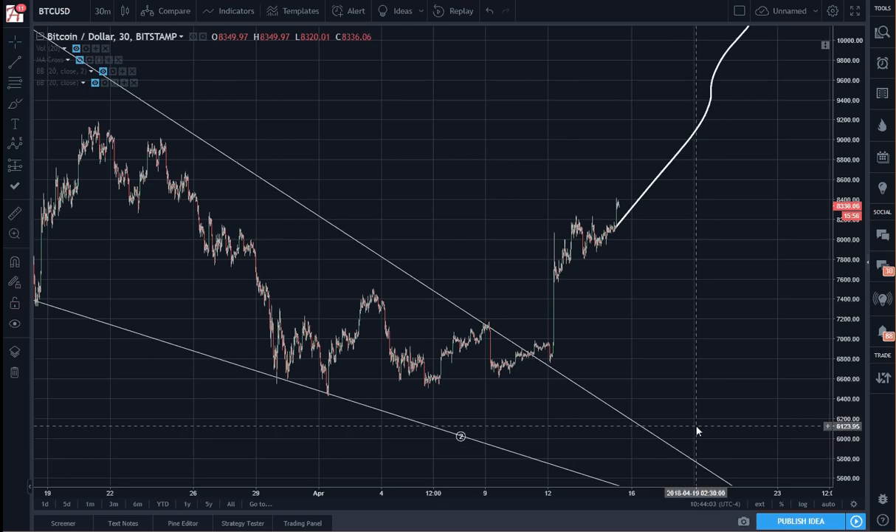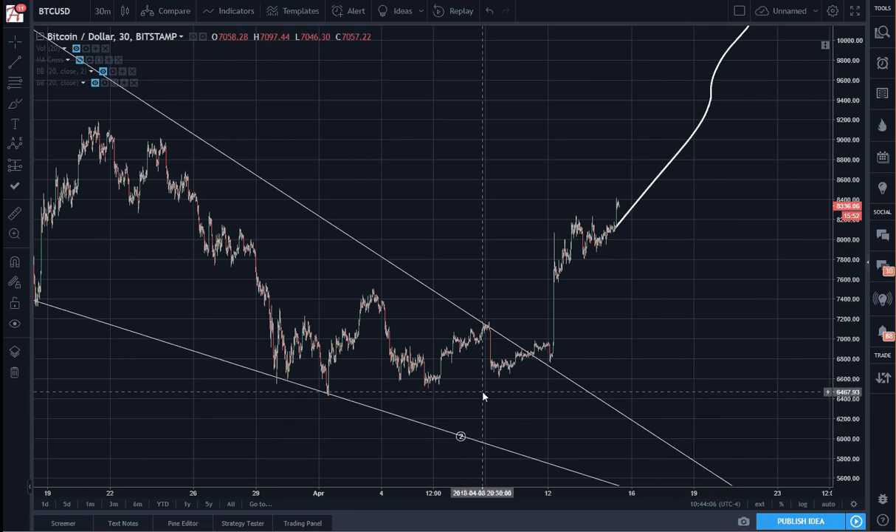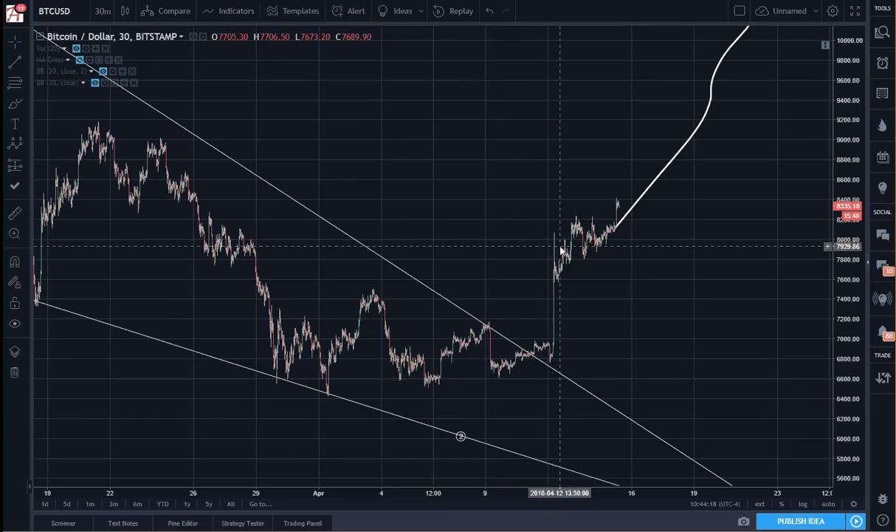Alright, things are looking pretty good I think. Let's go from the micro counts to the bigger picture. You saw the vertical breakout, and you're seeing another smaller one occurring right now, bringing the price to $83.34.